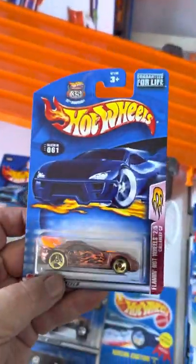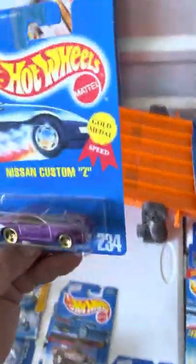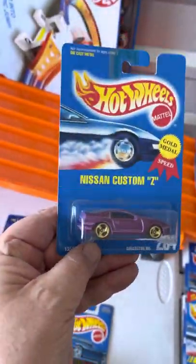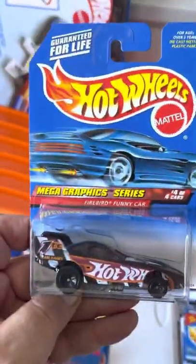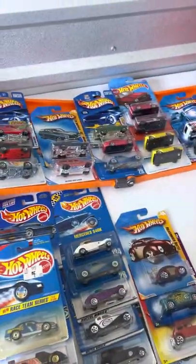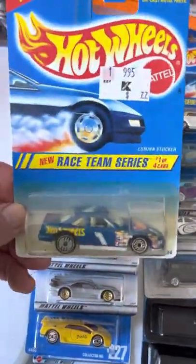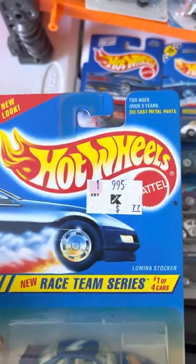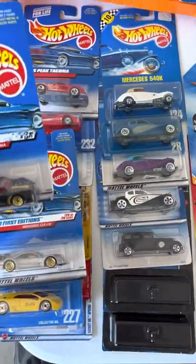Callaway Corvette — should have had that down there with my other ones. Nissan Custom Z, blue card. Firebird funny car. Let's see what else — we've got a Luminous stock car, 77 cents. K-Mart Fox Peak Tacoma.